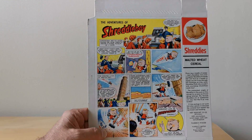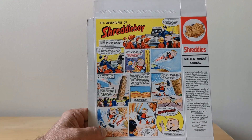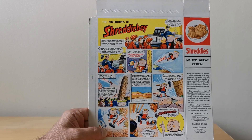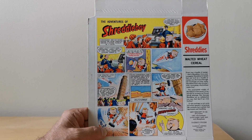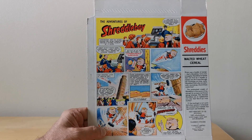On the reverse you've actually got the comic. These were really nicely drawn and I'll show you pictures of these later so you can see the story in detail. It's believed that this was drawn by Bill Lacey, who would have also drawn comics for things like The Valiant, Lion, and Mickey Mouse Weekly as well.